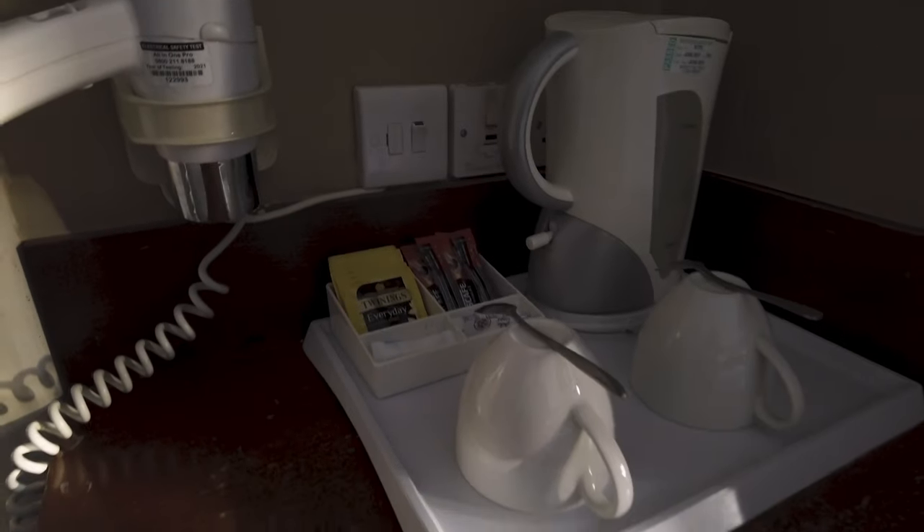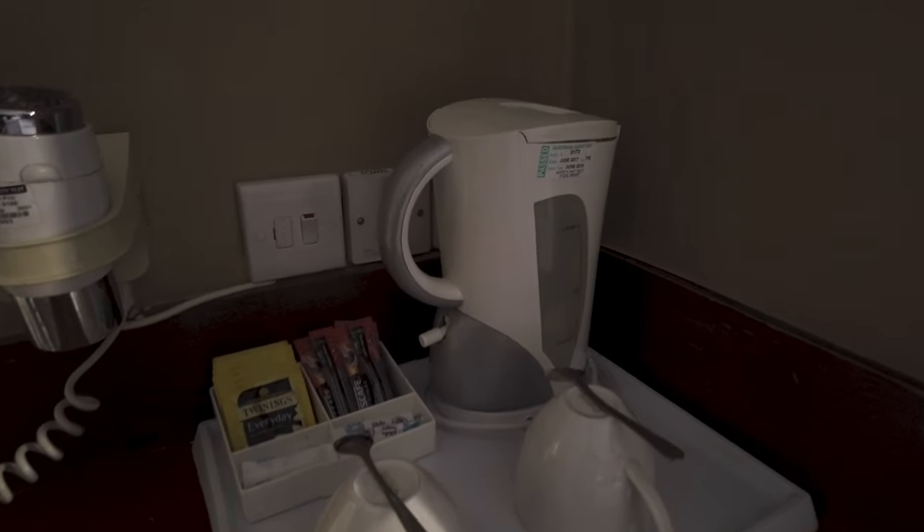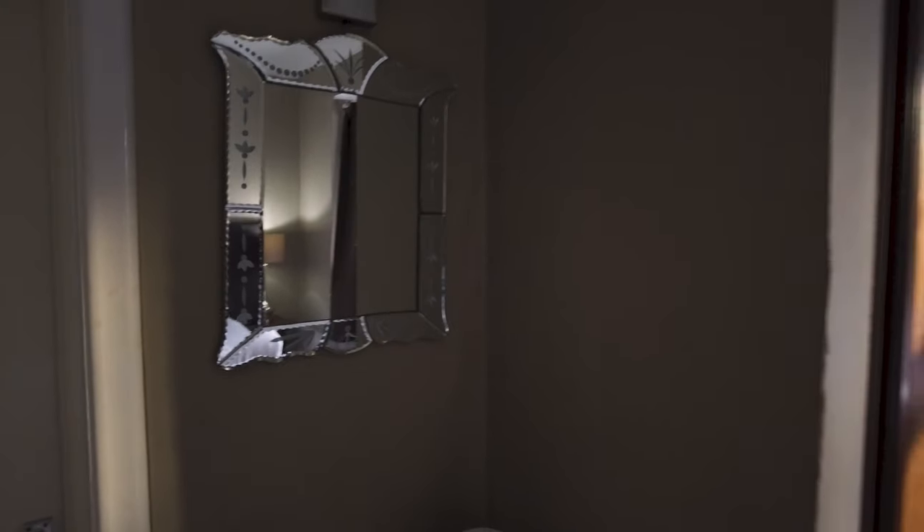There are some simple tea and coffee facilities here. Let's just have a quick look in the kettle. I'm not sure I'll be having tea up here today, but that's okay.